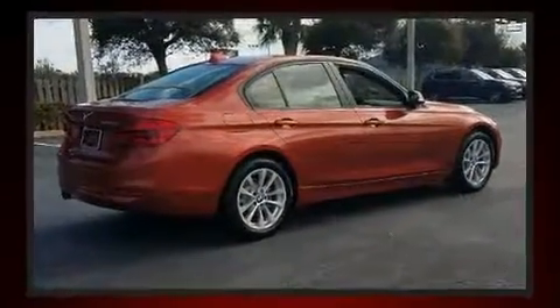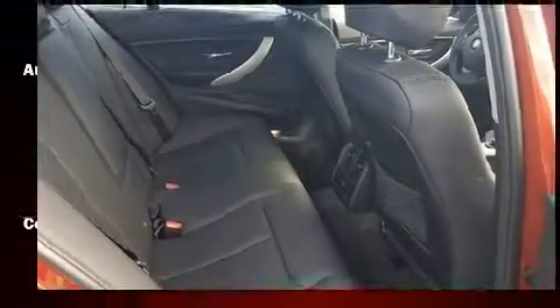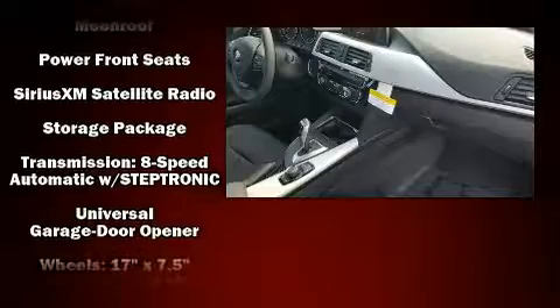BMW ensures the safety and security of its passengers with equipment such as anti-whiplash front head restraints, a panic alarm, an emergency communication system, and 4-wheel disc brakes with ABS.